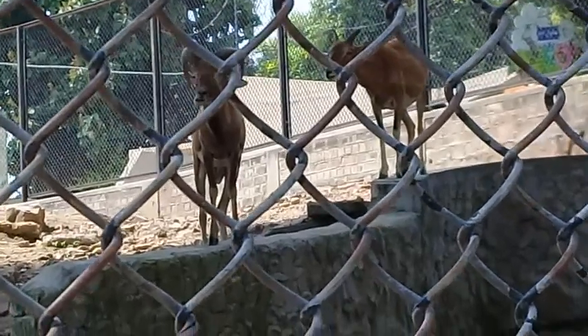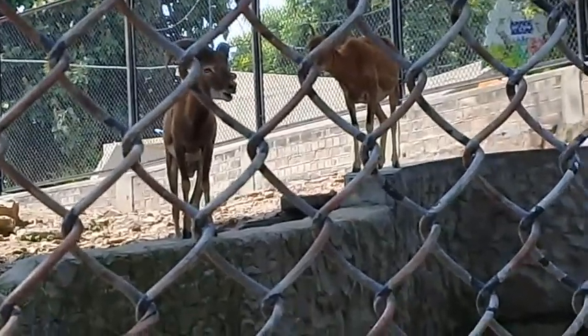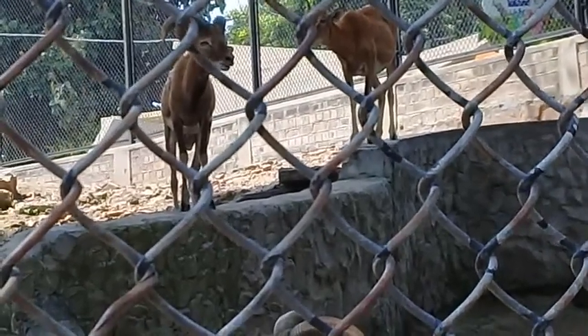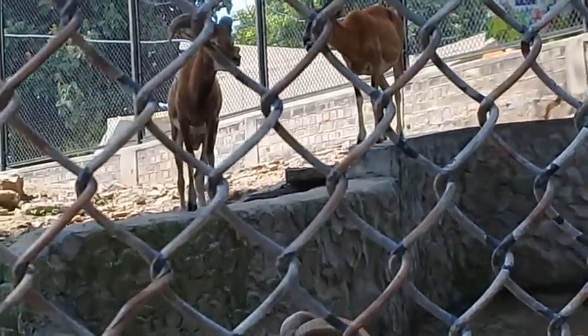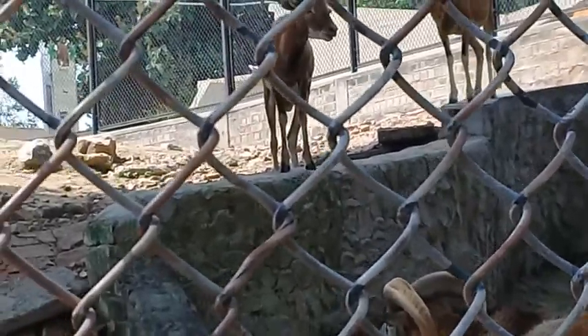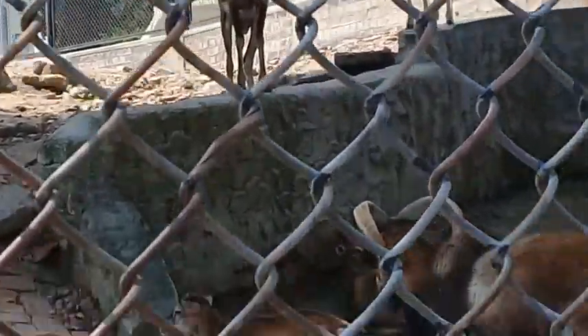They have become endangered in their original range. Illegal hunting and loss of habitat have led to the decline in their numbers. Furthermore, cross-breeding has threatened the purity of the species.